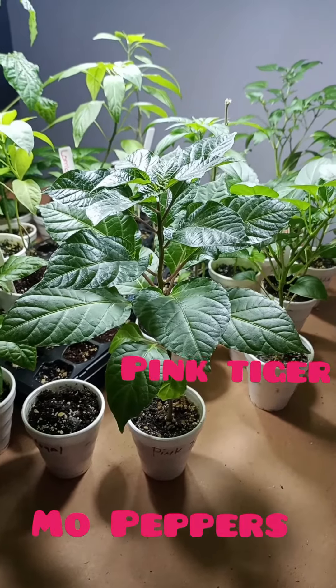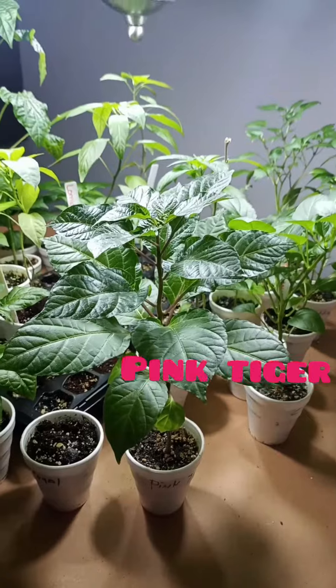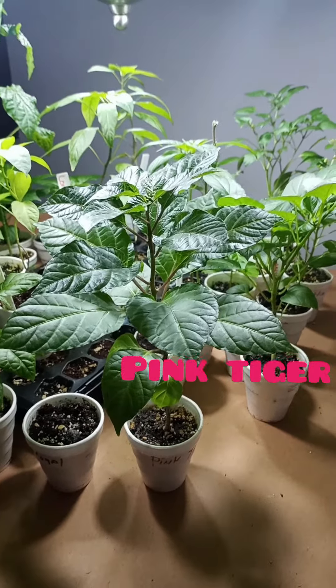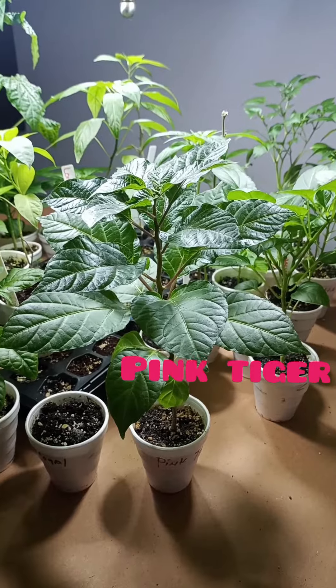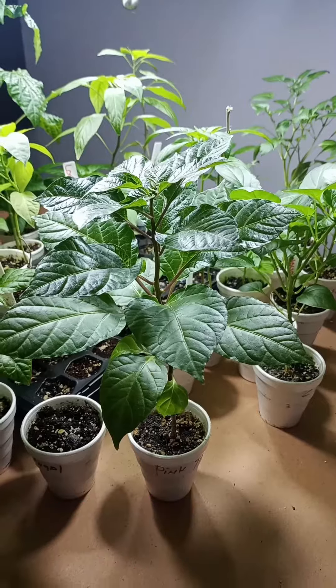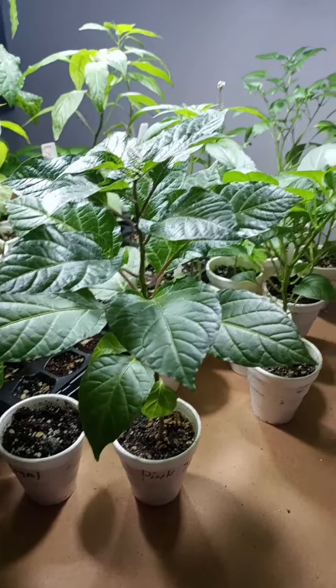Hey guys, I'm starting our early introduction to some of the beautiful peppers that we have. Starting with this one here. This is my pink tiger pepper. Isn't she gorgeous?